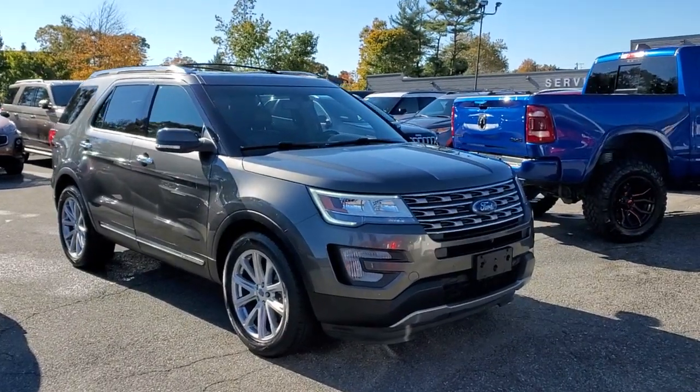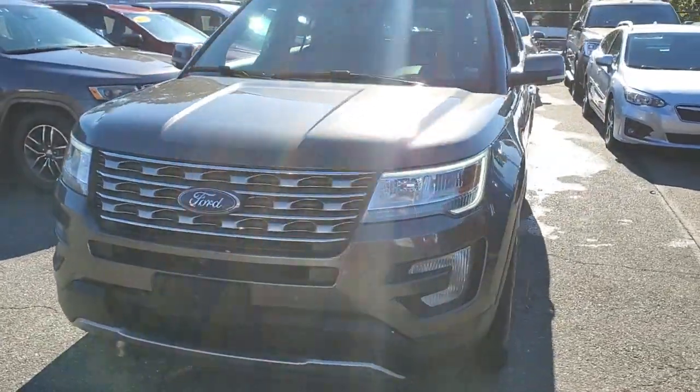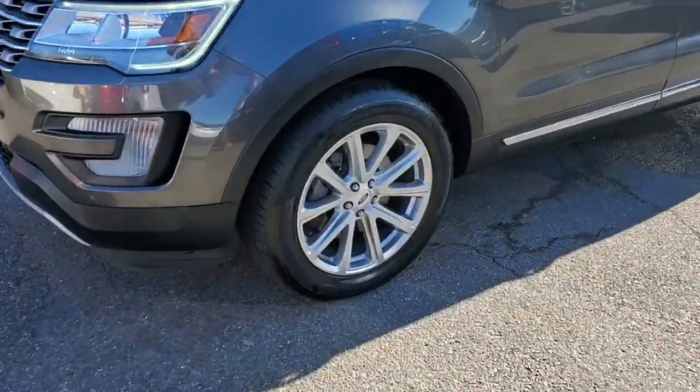Looking for your dream car? It could be the 2017 Ford Explorer. With less than 45,000 miles on the odometer, this vehicle provides excellent value.